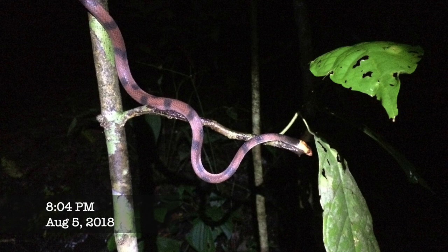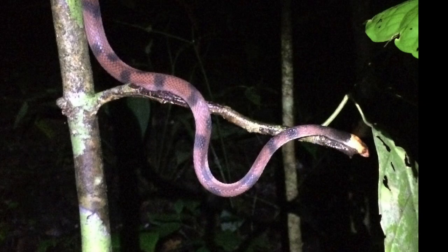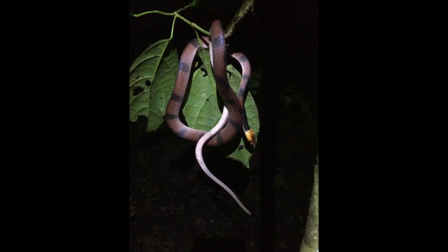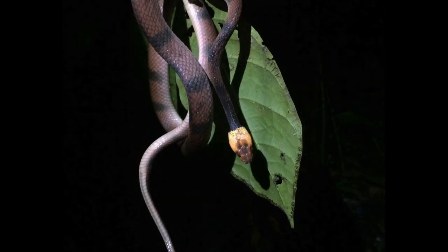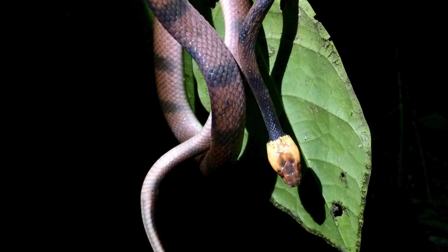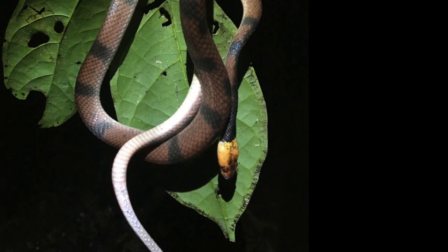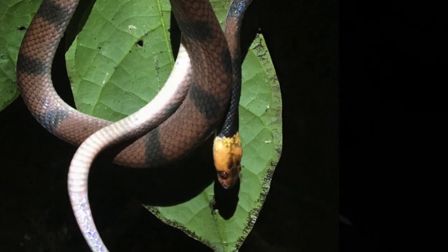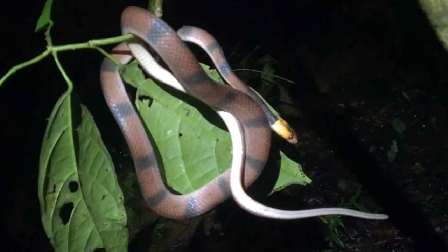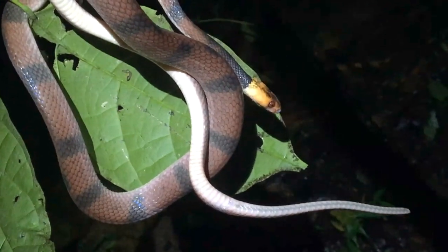Seven months later, the last one we found was seen while I was making a last-minute run up into the jungle to repair a camera trap. These snakes are considered rare.